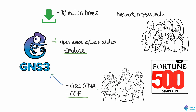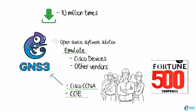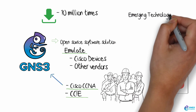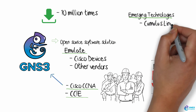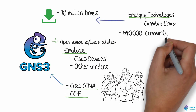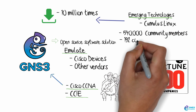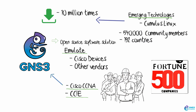GNS3 is a free, open-source software solution that allows you to emulate Cisco devices, as well as the devices of many other vendors, including emerging software-defined networking technologies such as Cumulus Linux. Here are some statistics: over 10 million downloads, 540,000 community members, and the software is used in 192 countries.